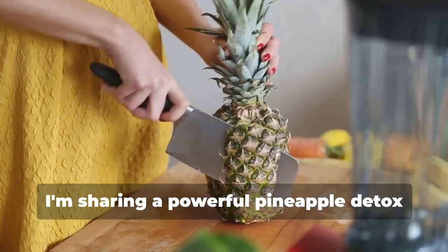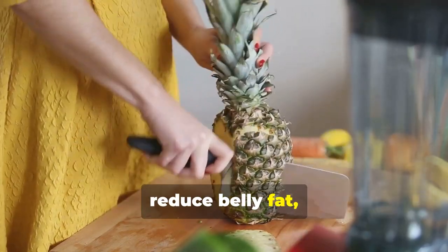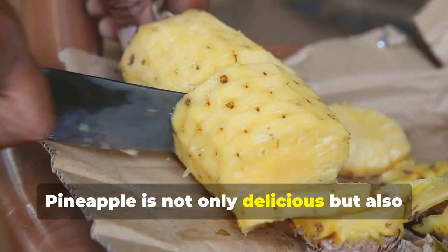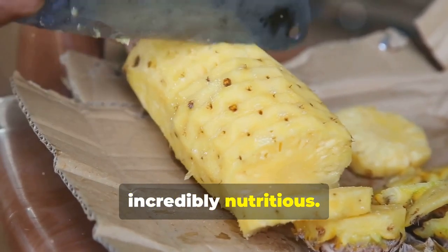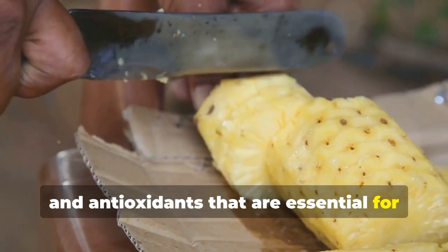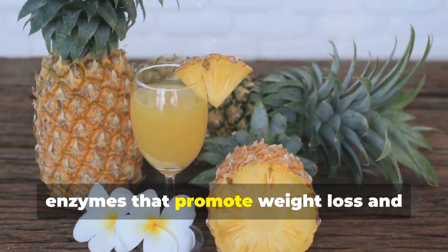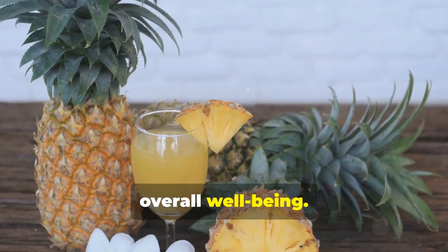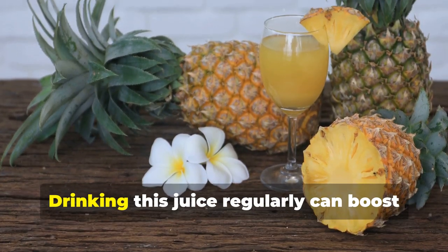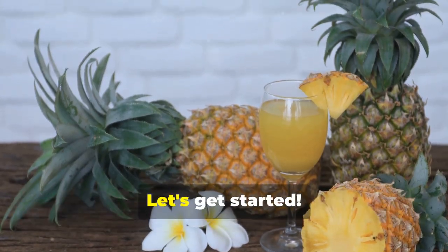Today, I'm sharing a powerful pineapple detox juice recipe that can help you lose weight, reduce belly fat, and improve digestion. Pineapple is not only delicious but also incredibly nutritious — packed with vitamins, minerals, and antioxidants essential for your health. This juice is packed with nutrients and enzymes that promote weight loss and overall well-being. The bromelain enzyme in pineapple aids in digestion and helps reduce inflammation. Drinking this juice regularly can boost your metabolism and give you more energy. Let's get started.